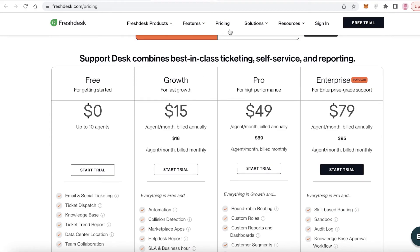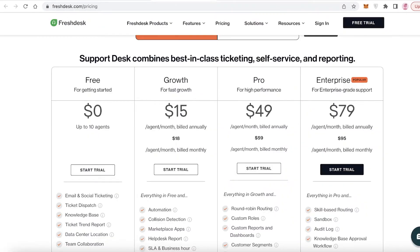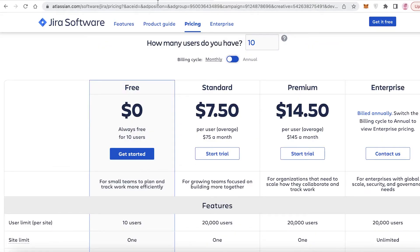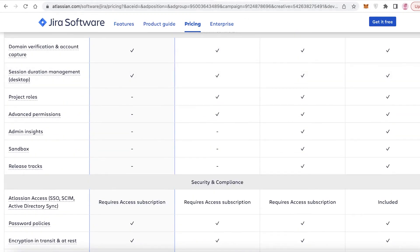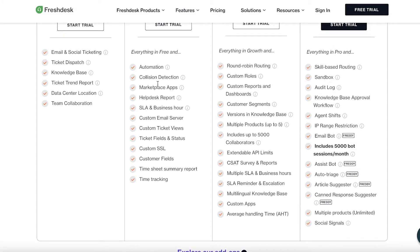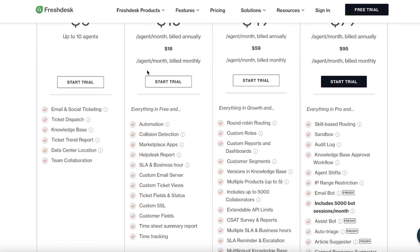In terms of pricing, Freshdesk starts at $15 per agent per month. Jira's standard version is $7.50 per user per month, but the features are lacking; their premium version is almost $15 per month. Freshdesk's Pro version is $49 per agent per month. Freshdesk offers time tracking and timesheet features at the $15 tier, which you don't get on Jira, allowing you to manage payment methods and create invoices directly from the platform.